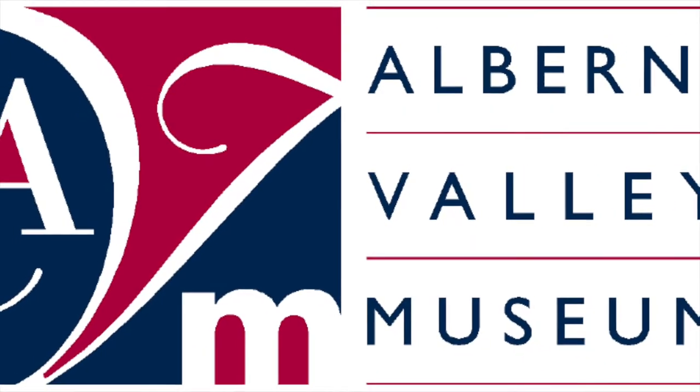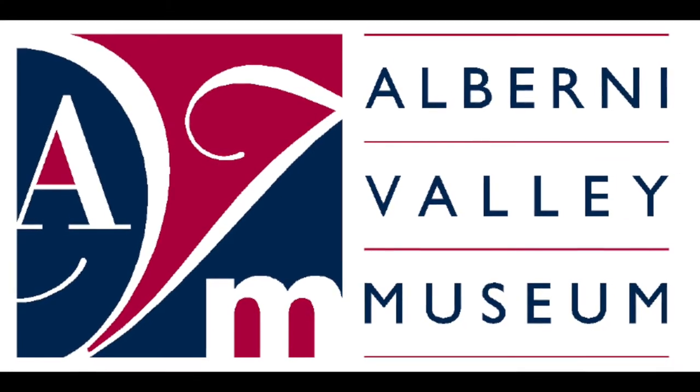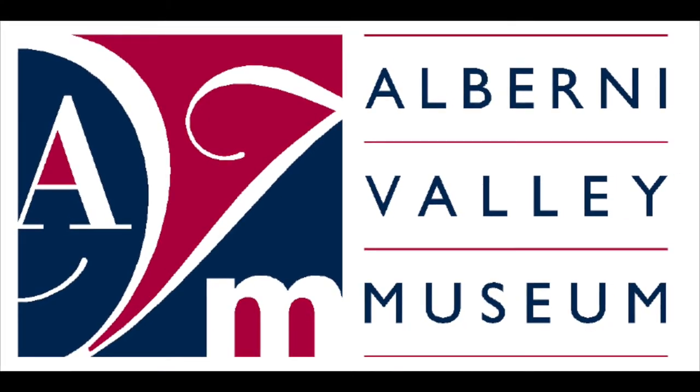Hello, this is Kirsten Smith, collections curator at the Alberni Valley Museum. Today on Museum at Home, we're going to look at the canoes in the museum's collection.